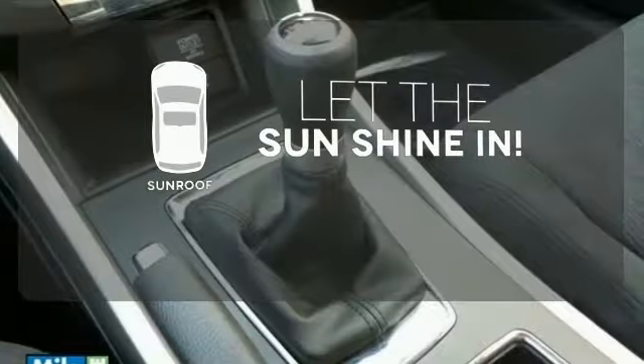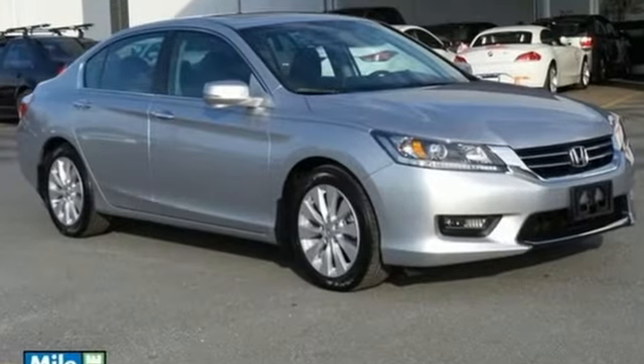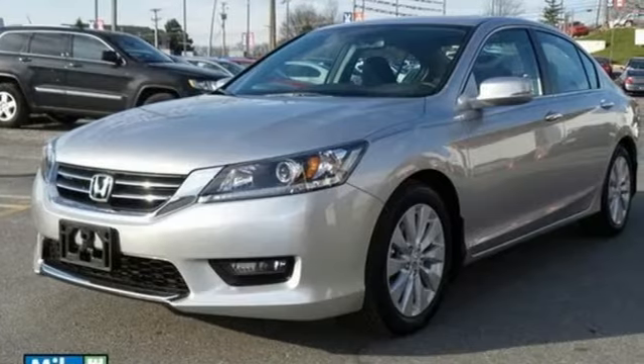Let the sunshine and fresh air in with the sunroof. For the money, there's no car that brings as much performance, style, and safety together in one package as the Honda Accord.